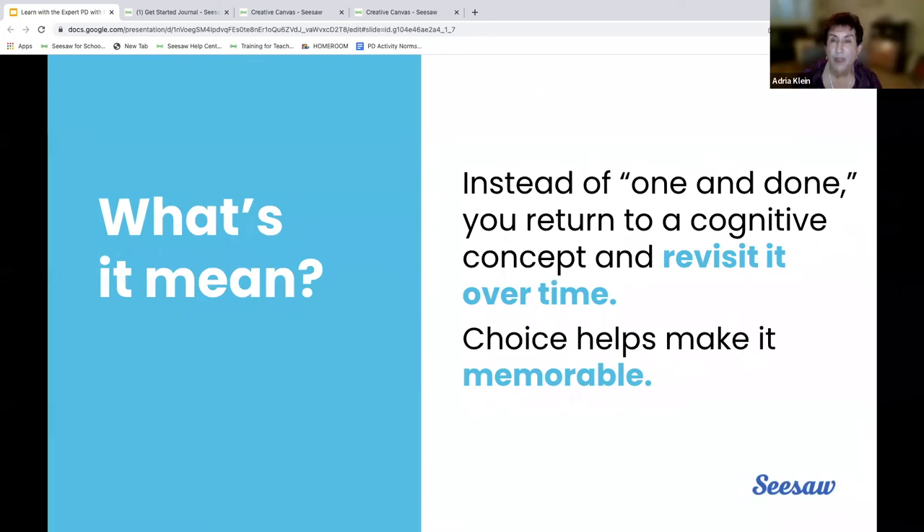The old idea of 'one and done' — we've done it once, I taught it, it's done — but the cognitive concept we're talking about means we have to come back to revisit it over time. And why choice? Because for building cognition, choice builds memory, agency, and ownership.